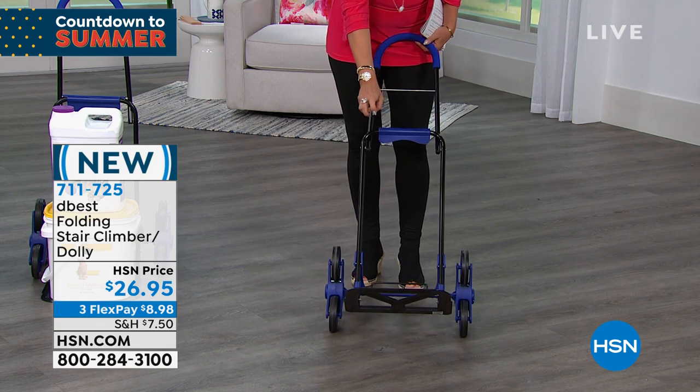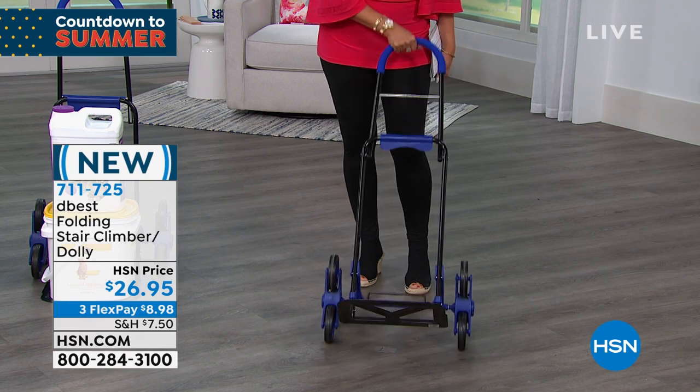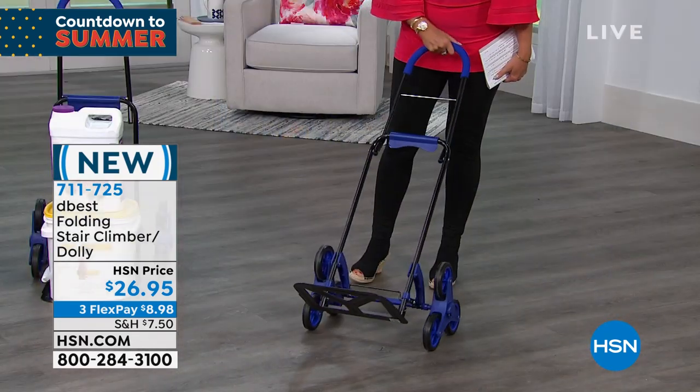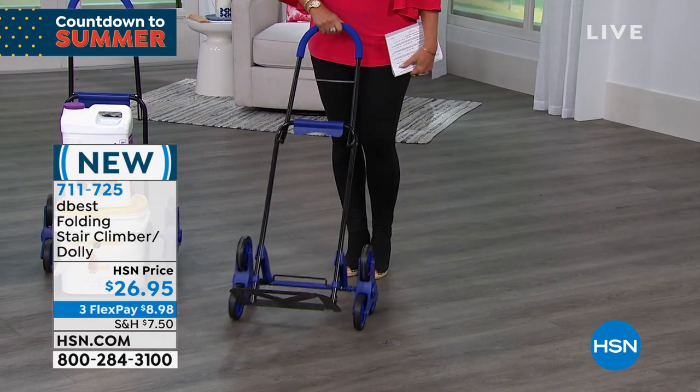We used to have a little cart, but now look at this — it's a dolly. You will love having that because you can put as much or as little as you want. $26.95, three flex payments. And we are going to welcome in Keri Mobley, who is joining us via Skype.